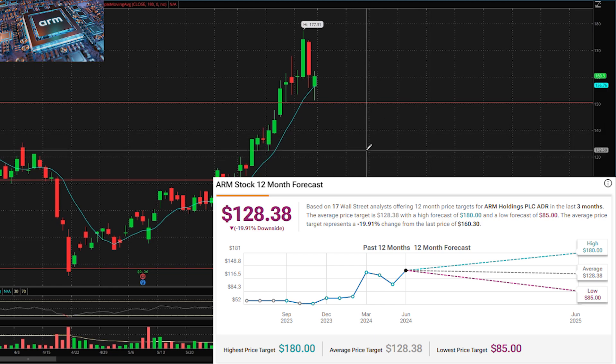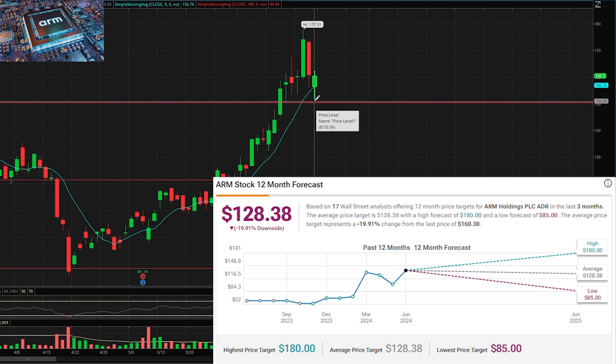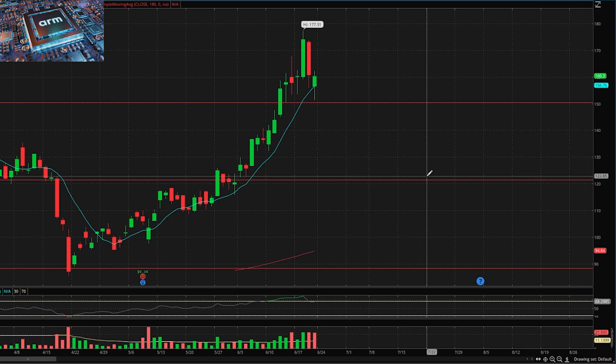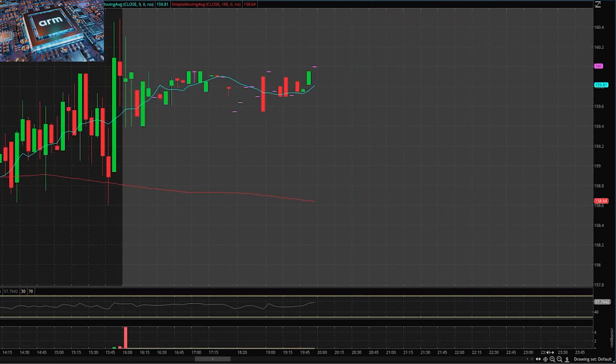ARM may have a couple more red days and we may see it back in the $140s. As I mentioned in my last video, $140 to $150 is a great place to pick up shares, and I'd continue to add more if it drops to $130 or $120. On Friday it bounced off a key support area — it's got to be able to hold that support. If it doesn't hold, that level turns into resistance. We need to watch ARM very closely this week to see if $150 can be held.